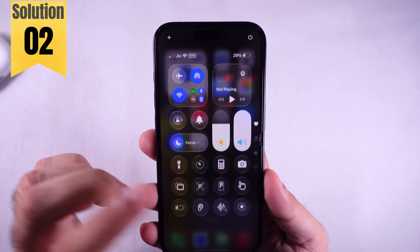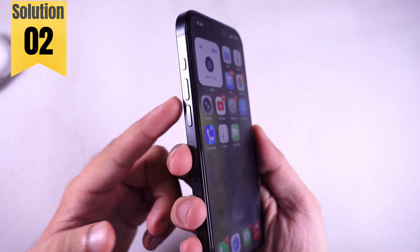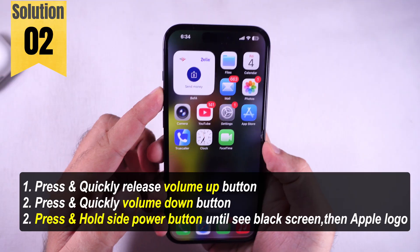Still acting funny? Try a force restart. Real simple: quick press and release Volume Up, then quick press and release Volume Down, then hold that Power button down till you see the Apple logo pop up.